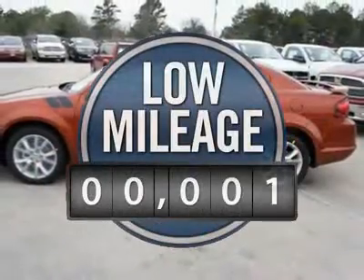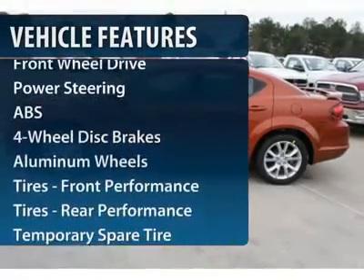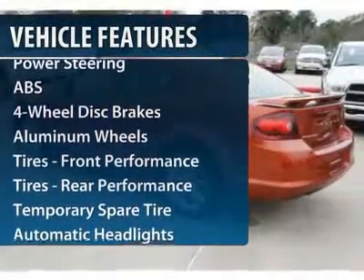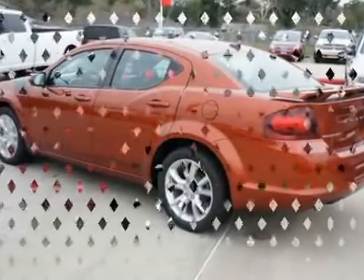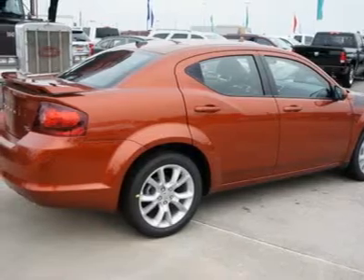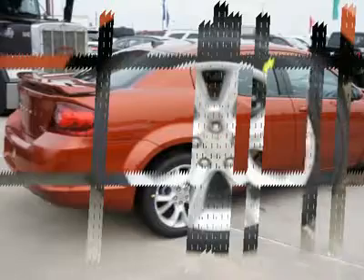This vehicle has less than 100 miles. Here are some of this vehicle's great options: traction control, steering wheel audio controls, anti-lock braking system, stability control, air conditioning, power steering, adjustable steering wheel, cruise control, aluminum wheels, keyless entry.